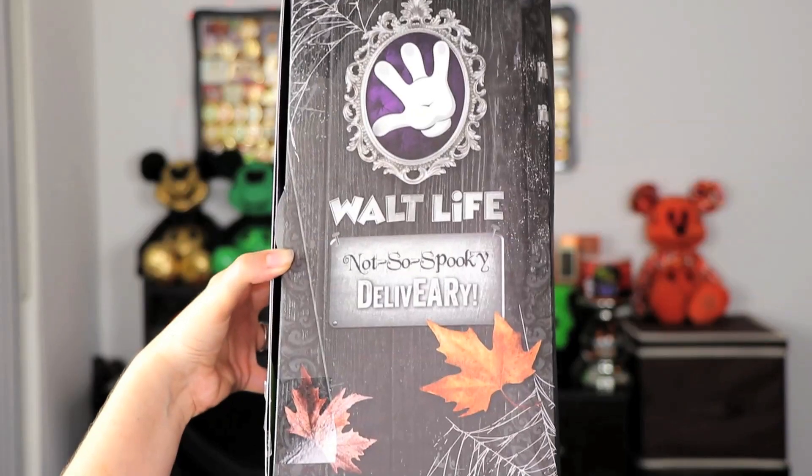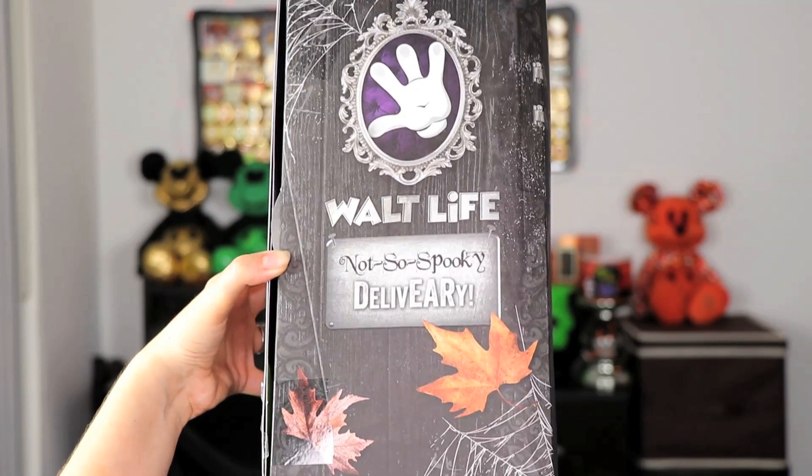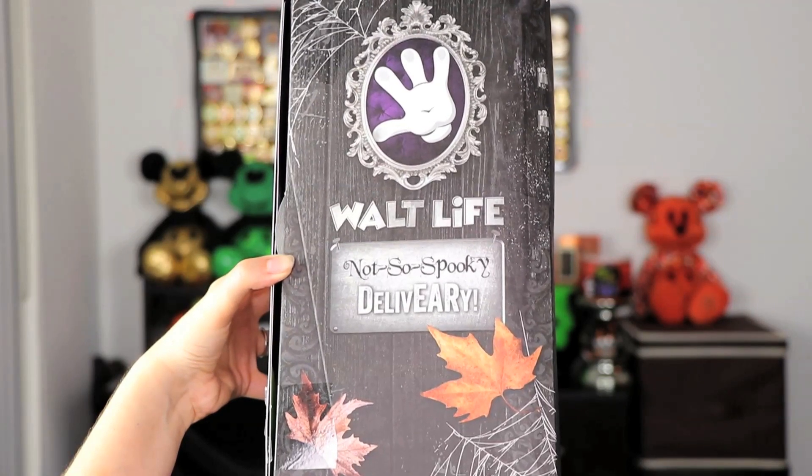This is Walt Life and this is the first time I will be opening this box. Right off the bat the first thing I notice is the amazing box design — it's so cute. It's a mix of fall and halloween and it says 'Not So Spooky Delivery,' which is a little reference to Mickey's Not So Scary Halloween Party. On the back it says 'Beware of Grim Grinning Ghosts' — I love that because I'm a fan of the Haunted Mansion. The box alone makes me very happy.